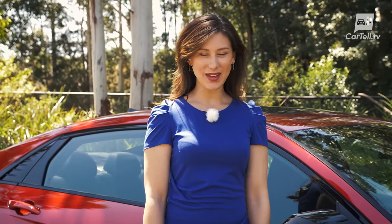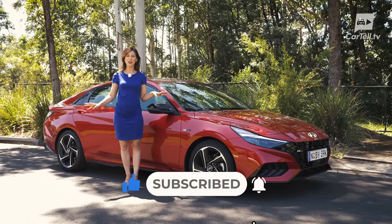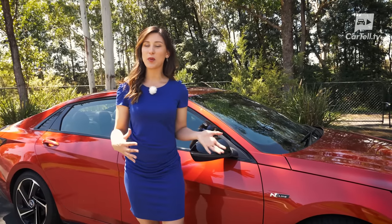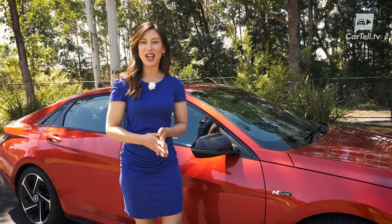What's up people? You're watching Cartel TV and I'm Jenny. Don't forget to subscribe. Today we've got the top version of the i30 sedan in the N-Line trim. The pure end version should be a level up from this one, but we've got quite a bit of experience with the i30 sedan with this engine and it should be enough power for most people.